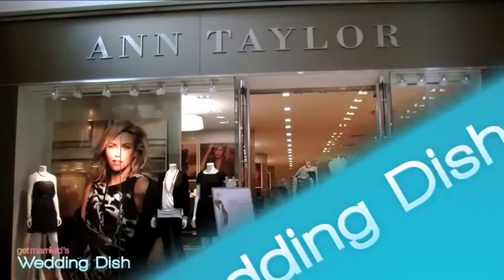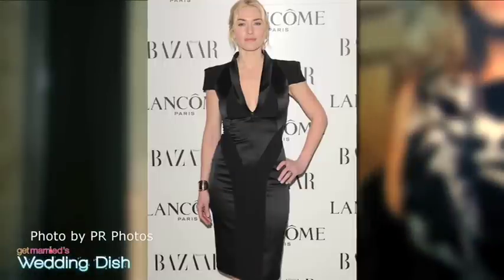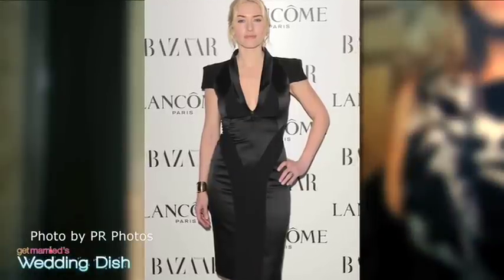I'm Stacy Francom and that's what we're serving up on this week's Wedding Dish. Hi, my name is Kristen Rawson, I'm the style director for Ann Taylor. Every girl needs a little black dress in their wardrobe — it's that perfect go-to piece that you can wear to a cocktail event, after dinner, or for a black tie event.